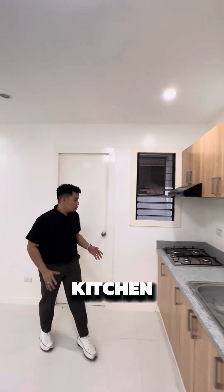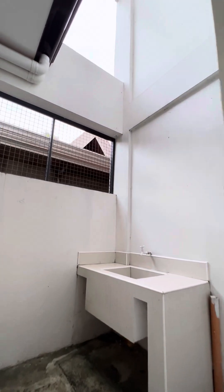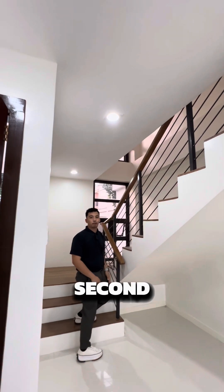Beside your kitchen, we have your service area for your laundry and other utilities. That's it for the first floor — now let's move up to the second floor. Let's go!